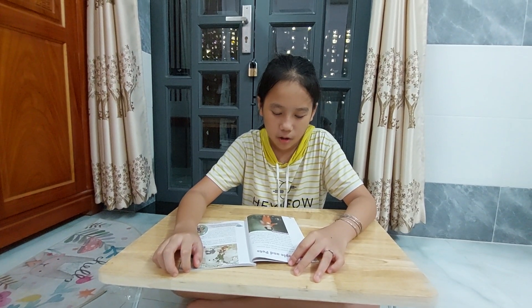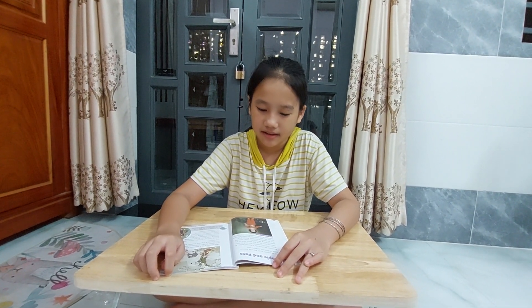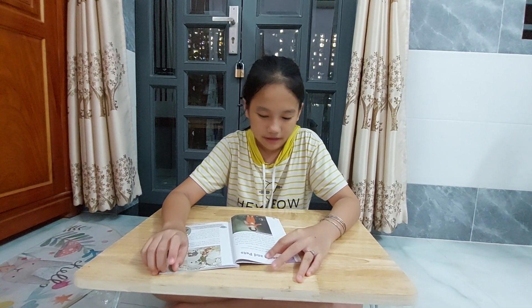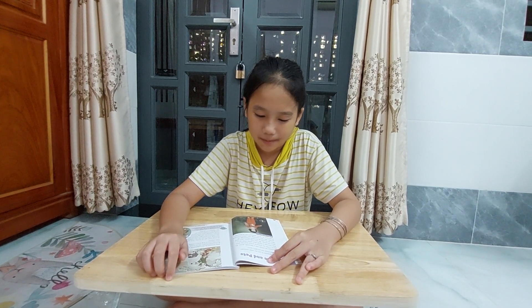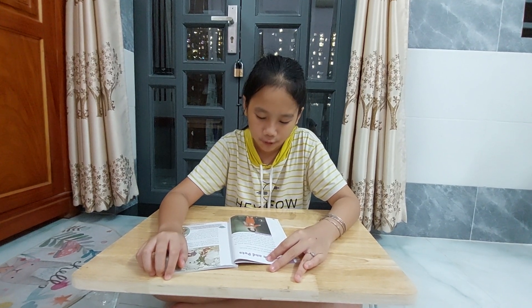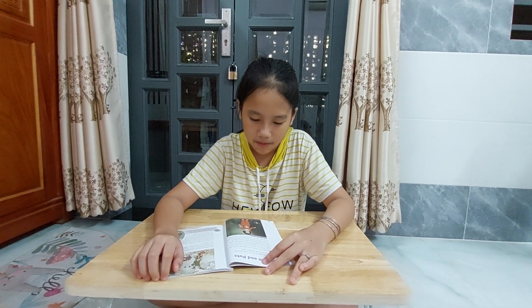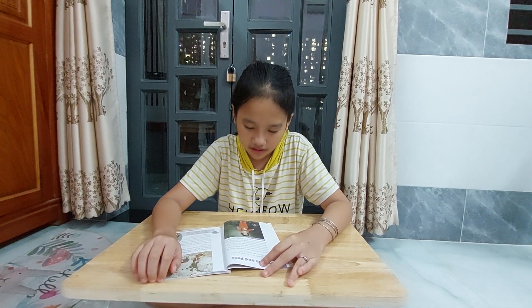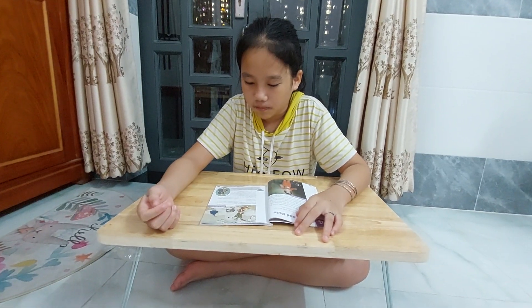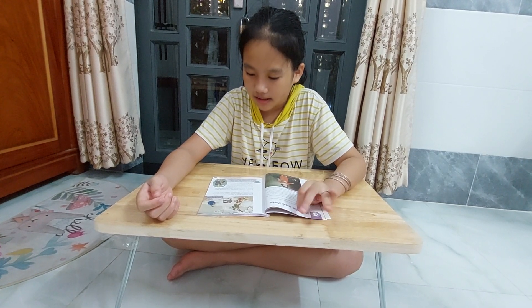Not all animals in art are wild animals. Some of them are people's pets. Francisco de Goya was a Spanish artist. In about 1790, he painted a boy with his pets. The boy has a black and white bird on a piece of string. He also has some cats and they're watching the bird. Paintings of people like this painting are called portraits. Francisco de Goya painted a lot of portraits.